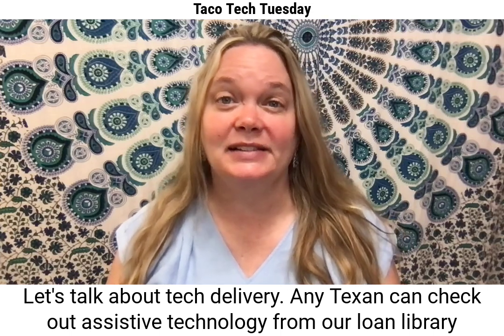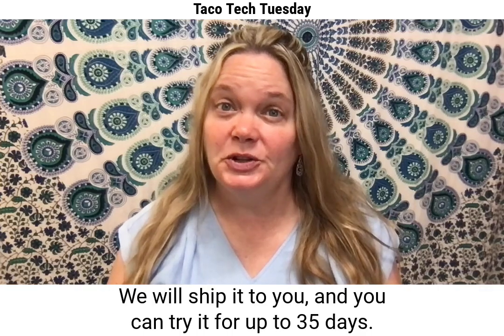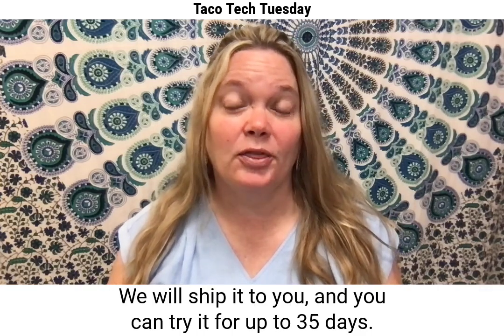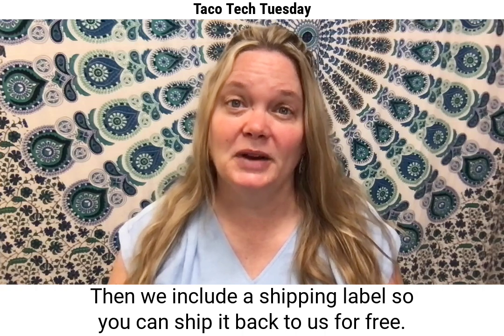Any Texan can check out assistive technology from our loan library for free. We will ship it to you and you can try it for up to 35 days. Then we include a shipping label so you can ship it back to us for free.